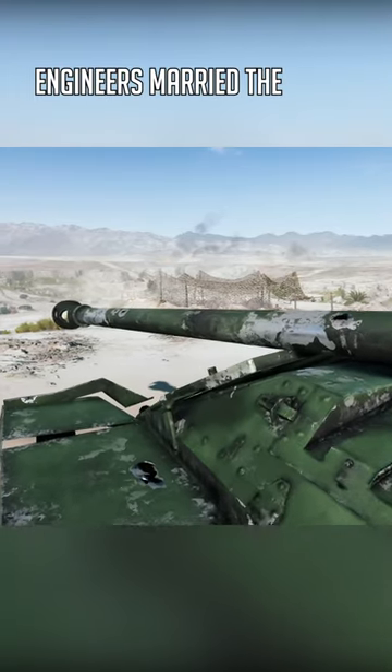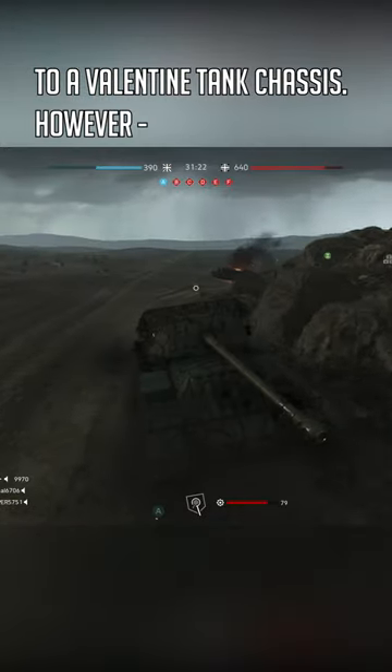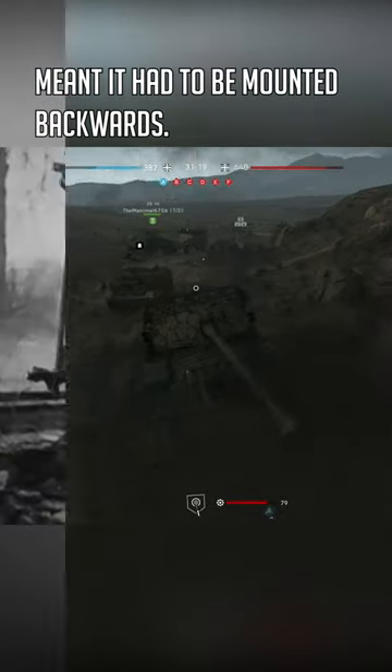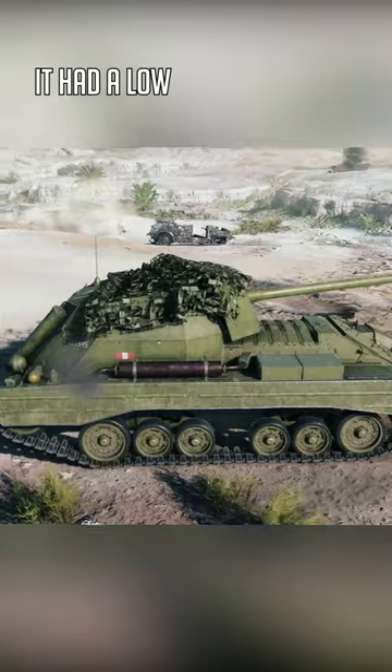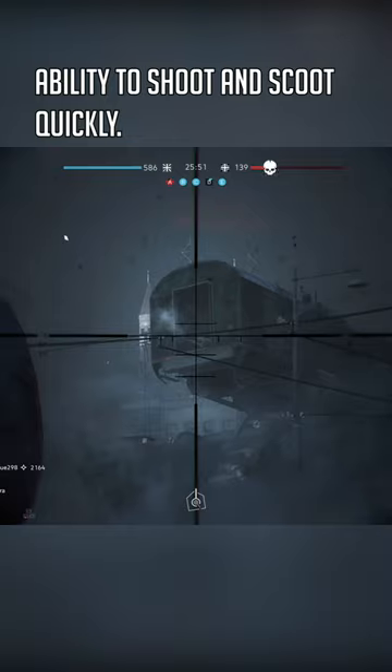Engineers married the formidable 17-pounder gun to a Valentine tank chassis. However, the weapon's size meant it had to be mounted backwards. This made the Archer ideal for ambushes — it had a low profile, a powerful gun, and the ability to shoot and scoot quickly.